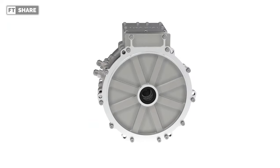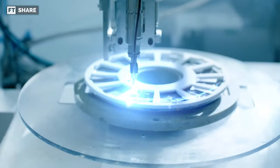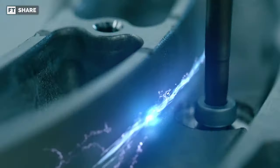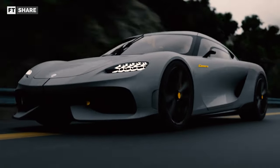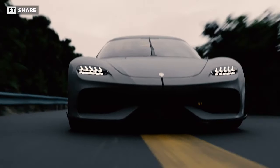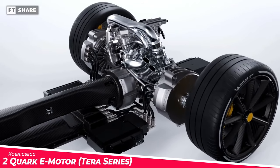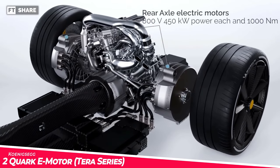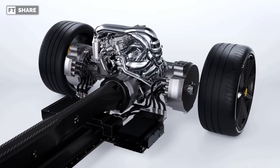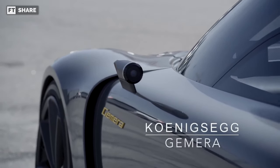That's all the information about the Quark e-motor, as the information is still limited. But it is clear that Koenigsegg is still developing it and will most likely market it to other companies. It may also be possible for land or sea transportation, given its efficiency. More than that, Koenigsegg has also made a more advanced version — the Terra series — which combines two Quark e-motors simultaneously to produce the same power with a lighter weight. Let's wait until this technology can be applied to mass-produced vehicles.